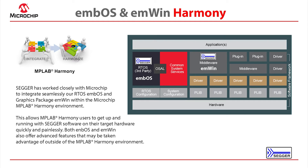SEGGER has worked closely with Microchip to integrate both MBOS RTOS and M1 GUI into the Harmony framework. This enables Harmony users to quickly get up and running on any PIC32 hardware and benefit from SEGGER's leading software solutions.